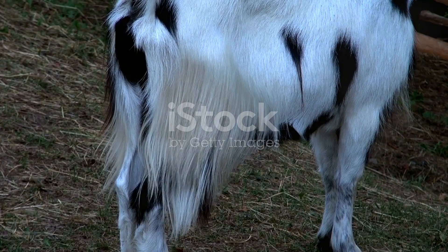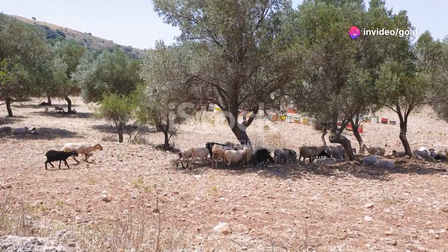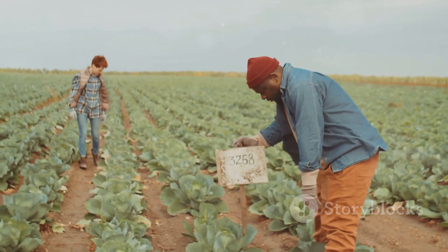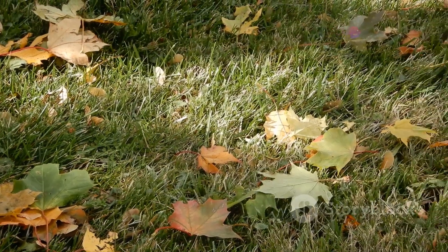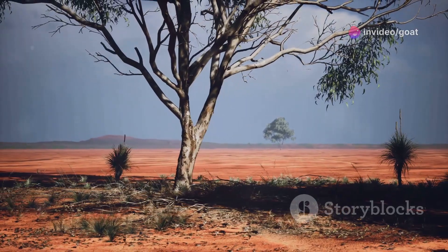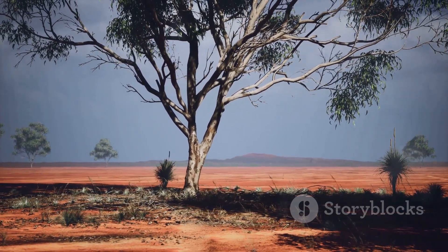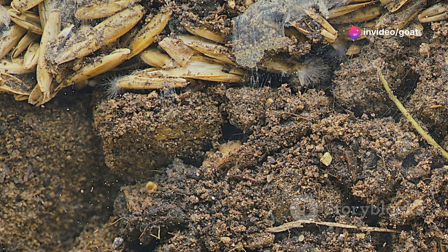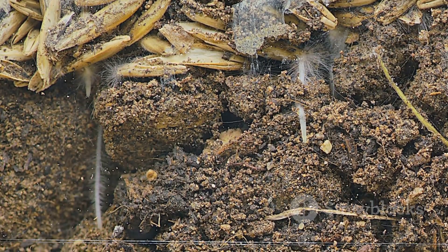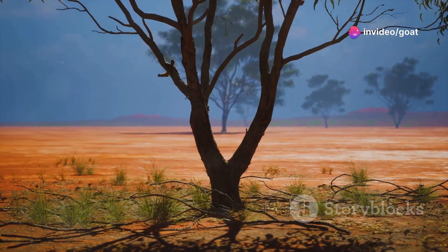Your goats are happily munching on acacia leaves, but the benefits don't stop there. These trees are doing more than just providing a tasty snack — they're like little nitrogen factories, pumping vital nutrients back into the soil, enriching it with every fallen leaf. Acacia trees have a special relationship with soil microbes. These tiny organisms take nitrogen from the air and fix it into the ground, making it available for plants — a natural process called nitrogen fixation. This process helps improve soil fertility, making it more productive for other crops too.